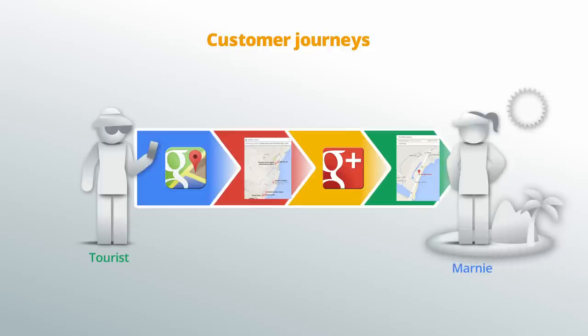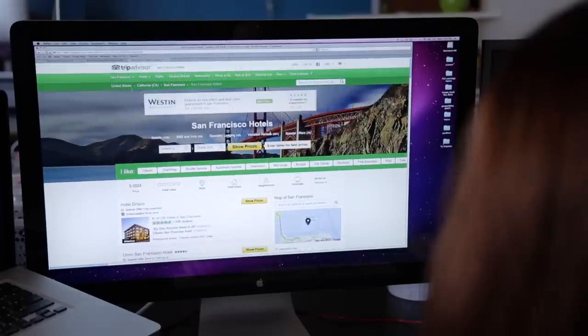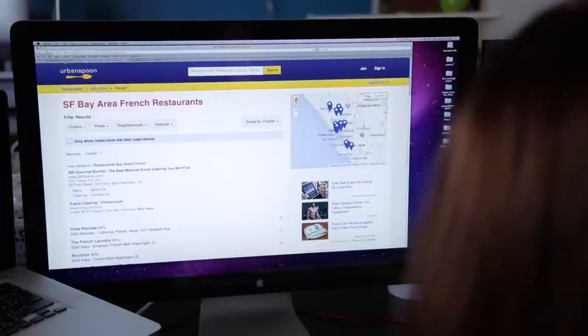You will probably create different journeys to answer the question: how would a potential customer find and select my business online? It's likely, though, that there's some overlap between the channels I've described and those of your potential customer. I'll discuss some of the most popular. Let's begin by looking at journeys that involve potential customers referencing reviews.